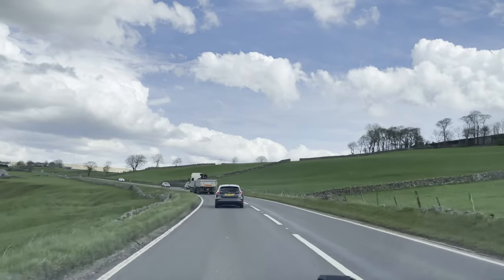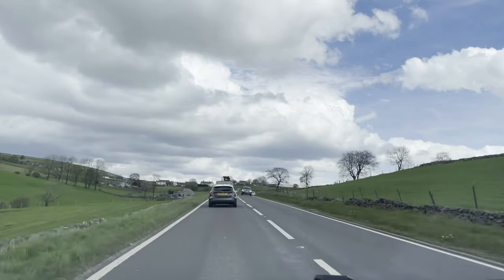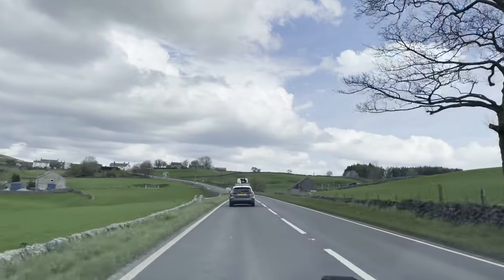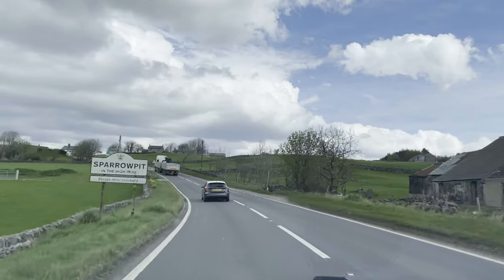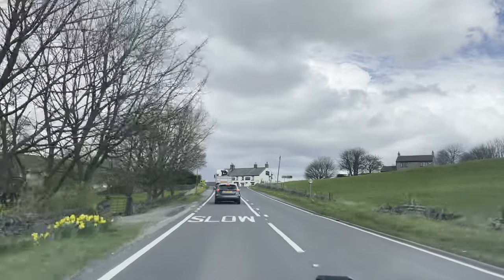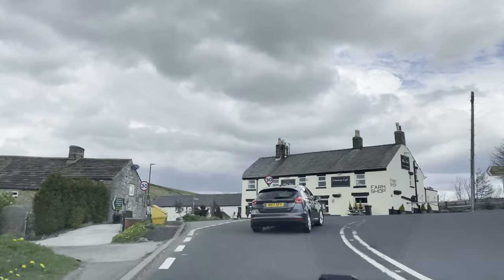The area here forms an interesting boundary, with surface water from this side of the hill flowing westwards towards the Irish Sea, whilst over the hill it flows eastwards towards the North Sea. Here at Sparrow Pit we'll peel off the main road and take the small B road towards Castleton.